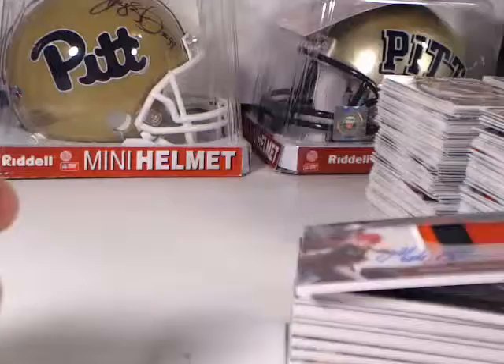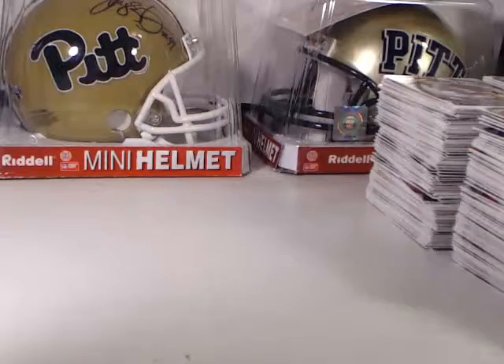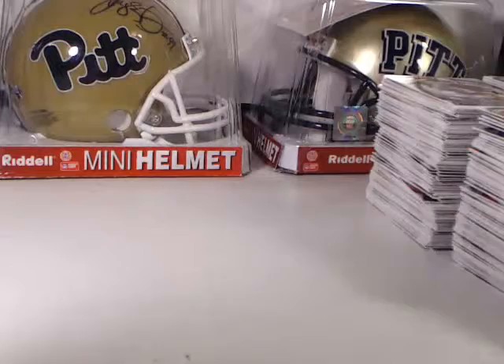That wraps up the case break number two for the 2013 Top Strata Football. Thank you very much for being part of the break. If you ever want to buy into our future breaks, you can go to www.dovercards.foremotion.com or email me at dovercards at gmail.com. Thank you very much.